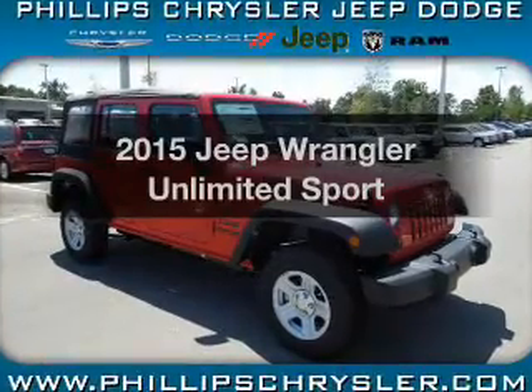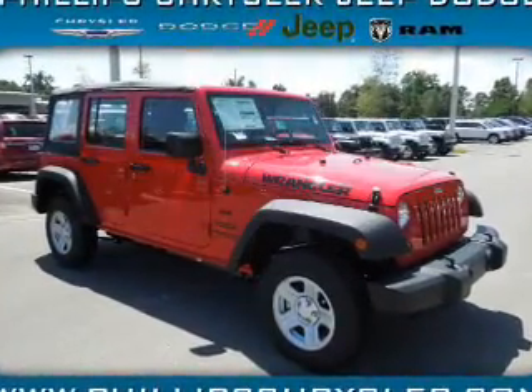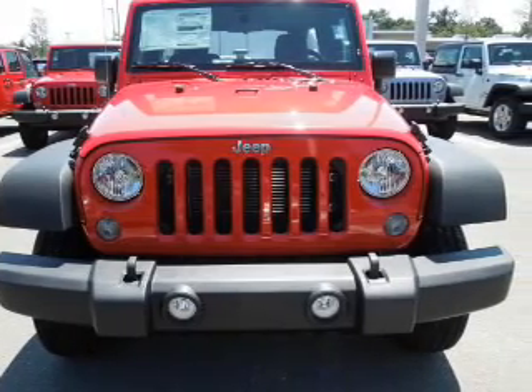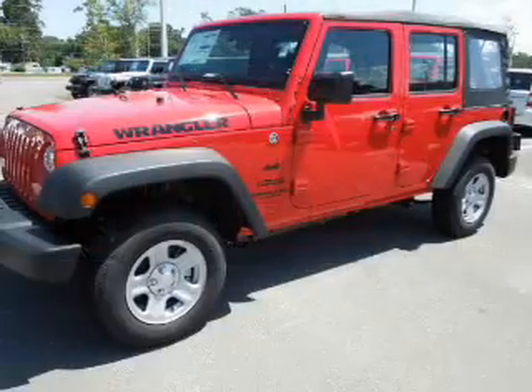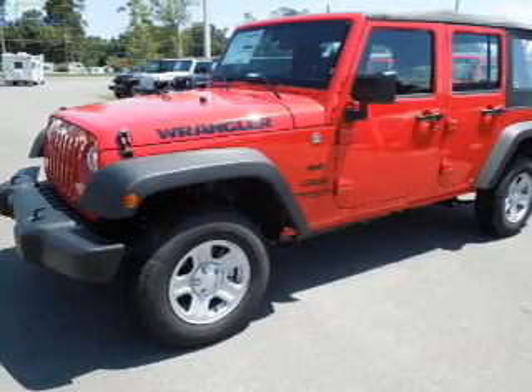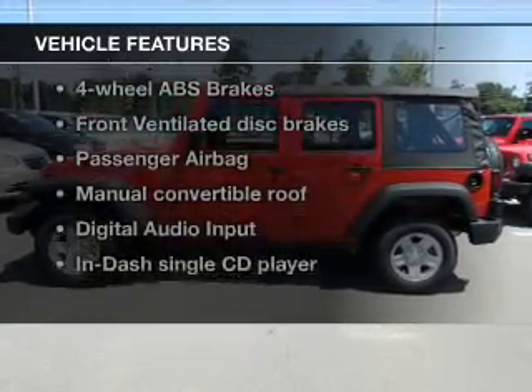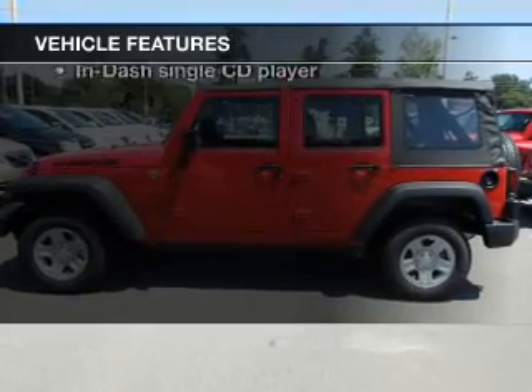This is the set of wheels you've been looking for, with a solid six-cylinder engine. The powertrain includes four-wheel drive that responds smoothly to its five-speed automatic transmission. The anti-lock braking system will help deliver you safely to your destination. And with these notable features, you won't want to miss out on the opportunity to own this amazing ride.